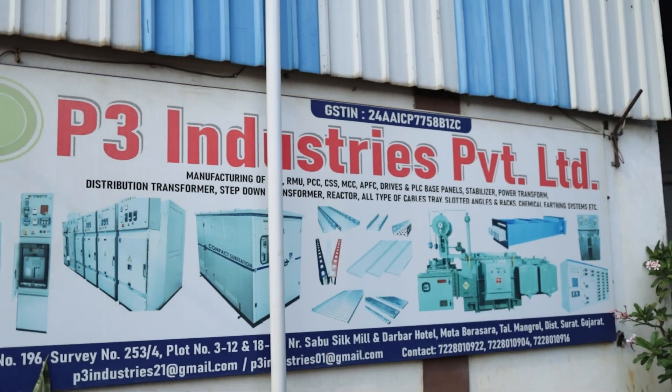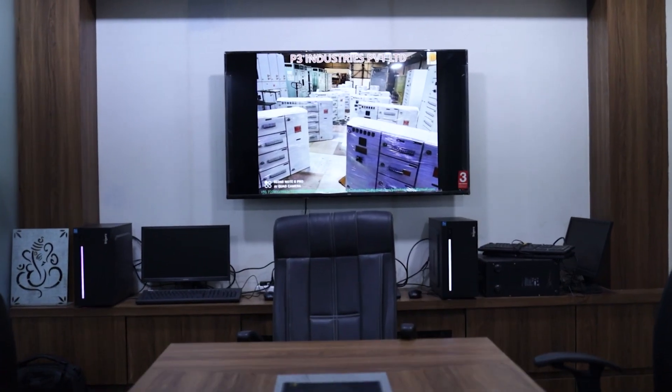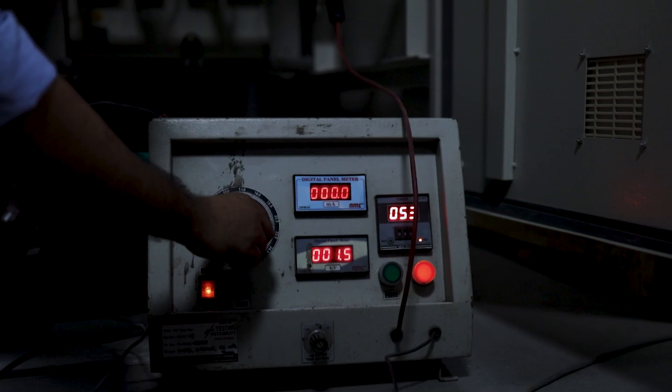At P3 Industries, we pride ourselves on our commitment to quality and excellence. Our products are manufactured as per our CPRI-tested design and meet the highest industry standards.